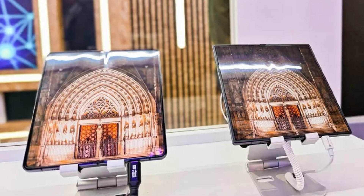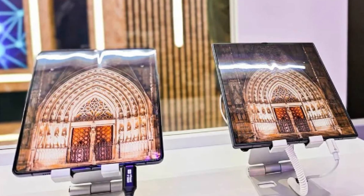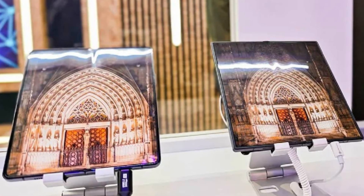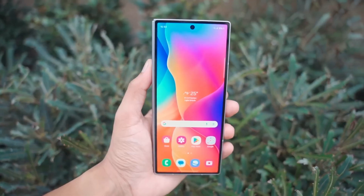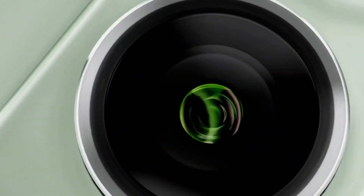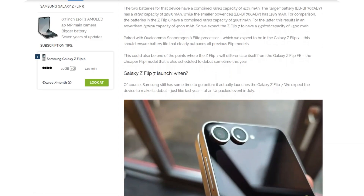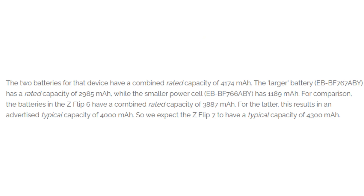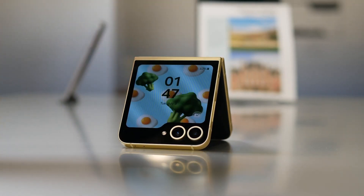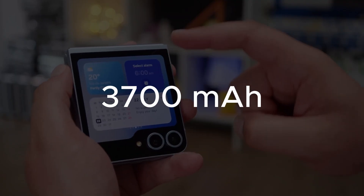That said, the Galaxy Z Fold 6 Special Edition, an uprated version of the Fold 6, is rumored to have a much less noticeable crease, and earlier leaks indicated that the Fold 7 would refine this design even further. In a surprising twist, a highly reliable source now suggests that Samsung's next flip phone could follow a similar battery upgrade pattern as last year's model. The Galaxy Z Flip 7 is rumored to feature a battery capacity of around 4,300 mAh, an increase from the 4,000 mAh cell in the Z Flip 6, which itself was a notable upgrade from the 3,700 mAh battery in the Z Flip 5.